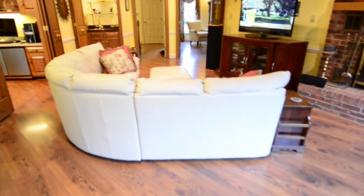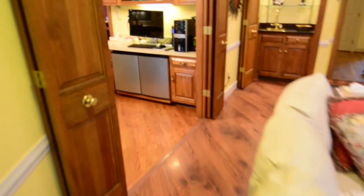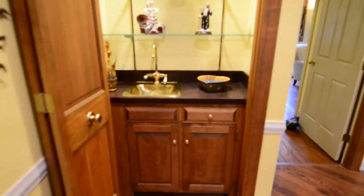As we come around, you can see just how large this room is. There are double doors here that lead into the kitchen — we'll be coming back to the kitchen in just a couple of moments. First, there's a wet bar here in the great room.